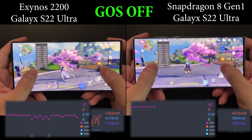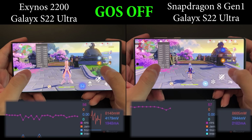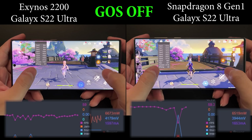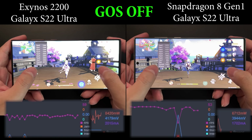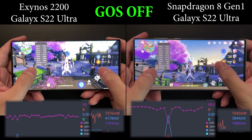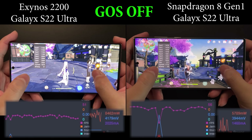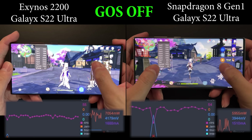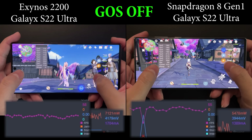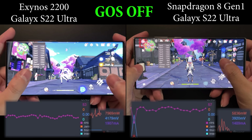At the end of the 10 minutes, we'll measure the device temperature and also do a quick review of the performance as well as power consumption of these two devices. We've done this comparison before, but this time both devices have GOS off. If you are interested, you can watch the full footage; otherwise you can skip to the end of the video for temperature, FPS, and power results. Let's go.